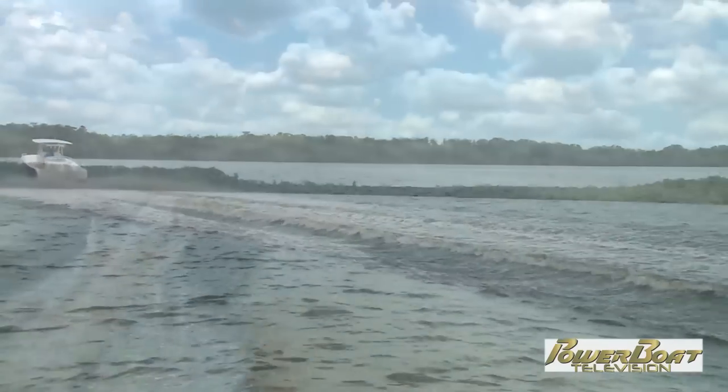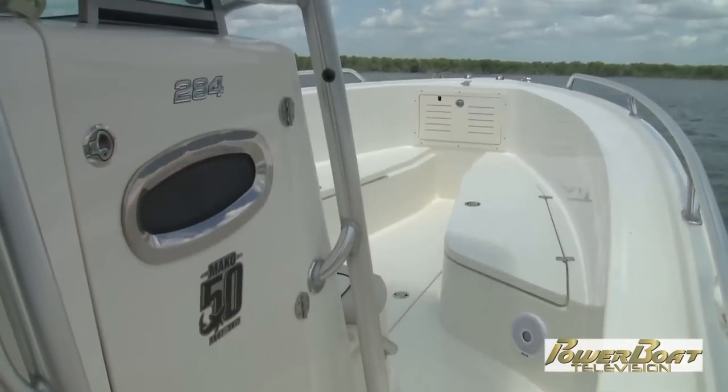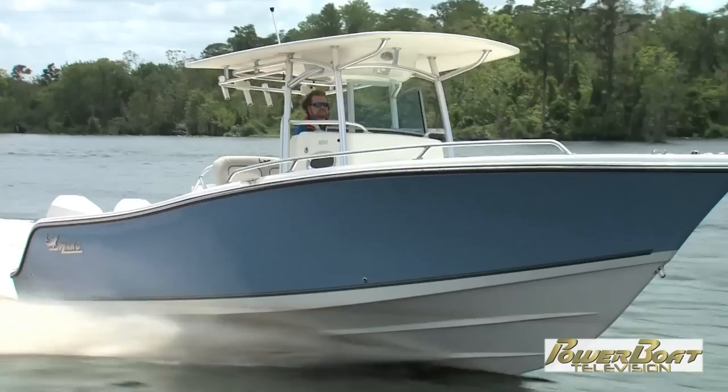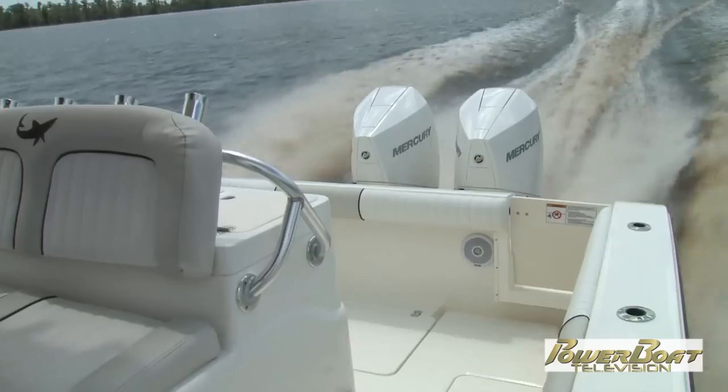What a smooth ride — and quiet too, as you'd expect with the Verado name. But the beauty of the new V8 platform is you can bypass one of the mufflers to celebrate the sound of your motors if you want.